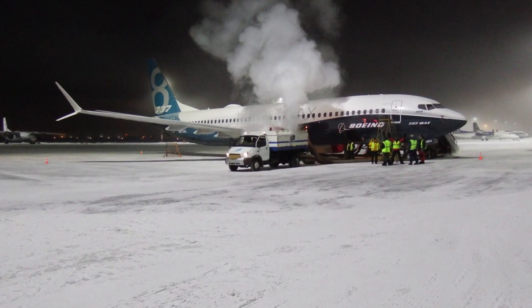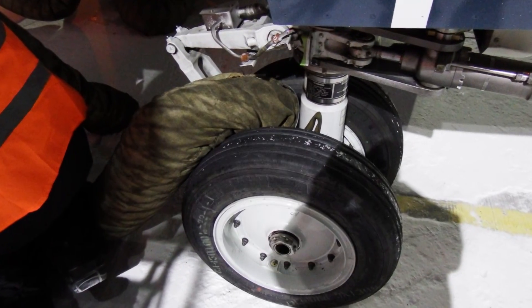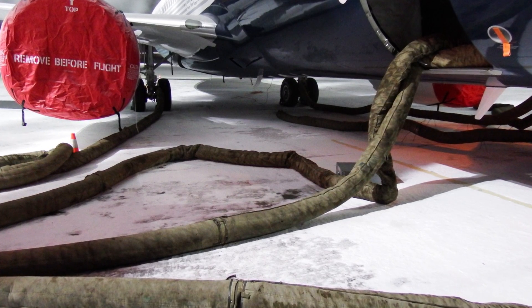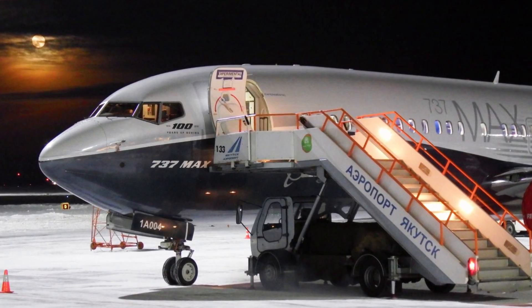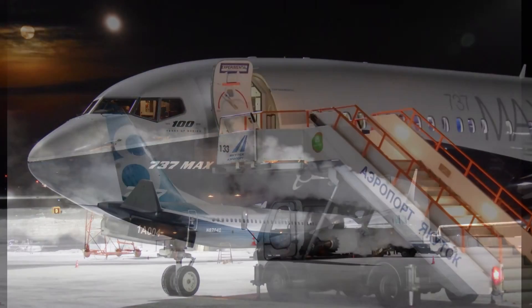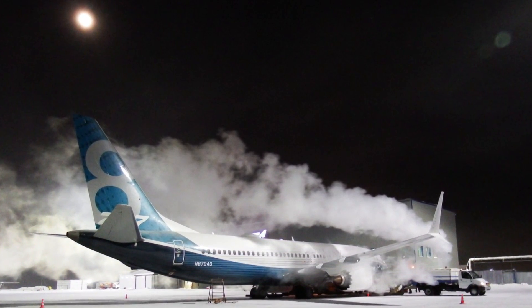The 737 is renowned for its ability to operate on time around the world, and this frozen tundra would be no different. To get started, the flight test maintenance team drained the airplane of fluids and removed any equipment that might freeze. With no power going to the airplane and overnight temperatures dipping to nearly 40 below, this 737 Max is wrapped in a blanket of frigid temperatures for a 12-hour slumber.